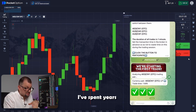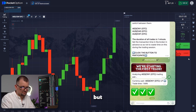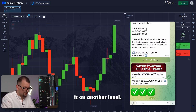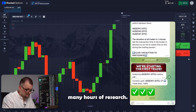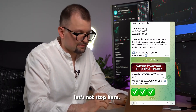I must say, I've spent years in trading and have a pretty good understanding of how things work here. But with this AI, the accuracy of my trades is on another level compared to anything I could do on my own, or at least without many hours of research. And with the bot, everything happens in a matter of seconds. All right, let's not stop here — moving on.